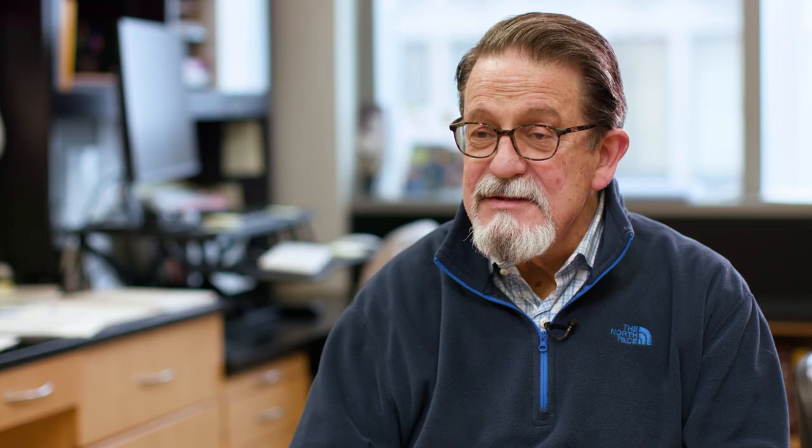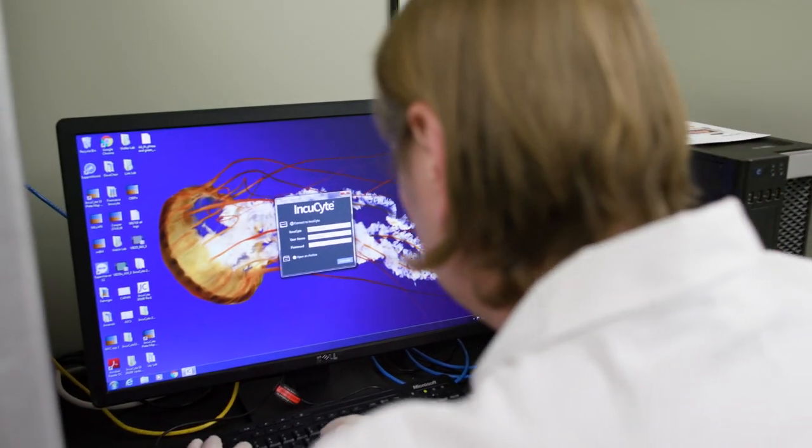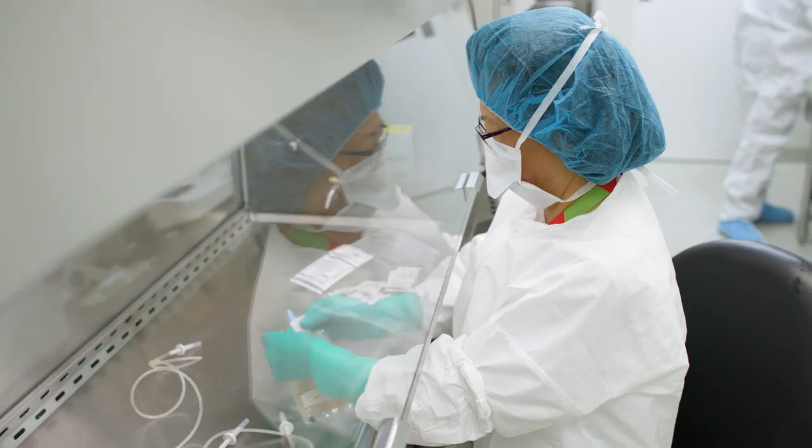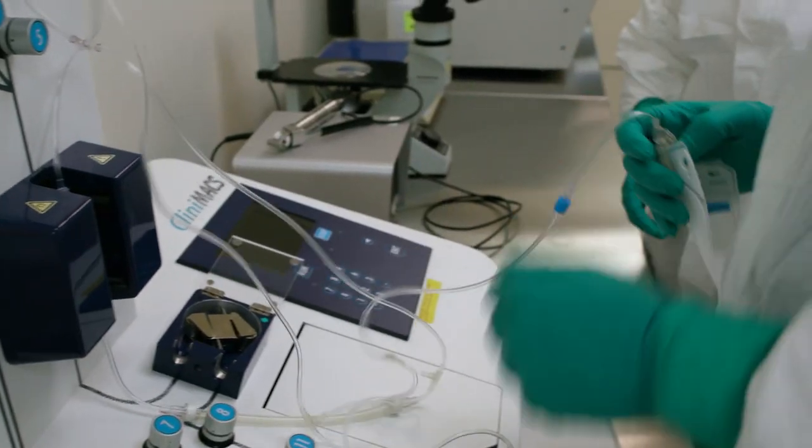First you have to develop the technologies to do these things, and so they take a lot of time and a lot of money. But once they're developed they become incredibly cheap — for instance, sequencing the first human genome cost over a billion dollars and now we can sequence an entire genome for eight hundred dollars, so you can start to ask bigger and bigger questions.